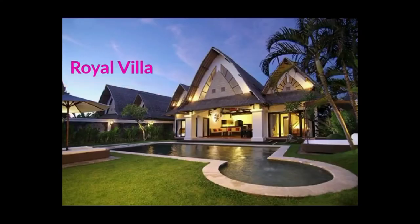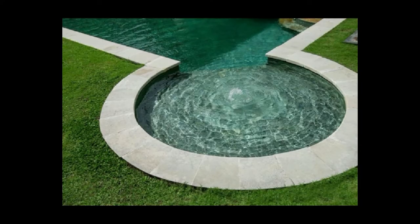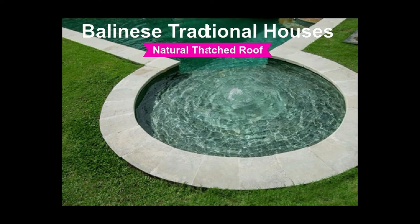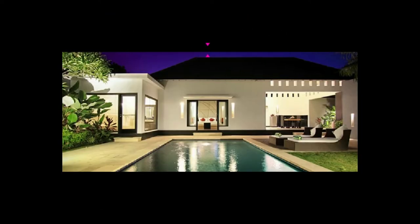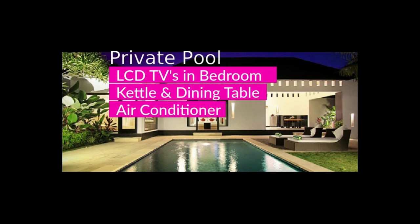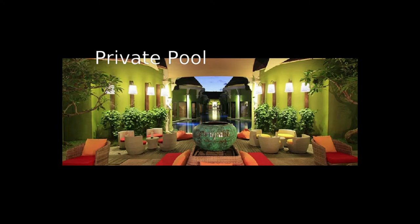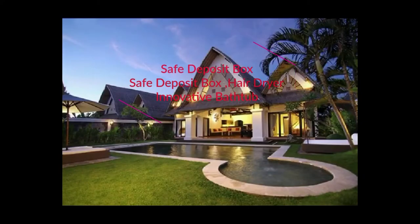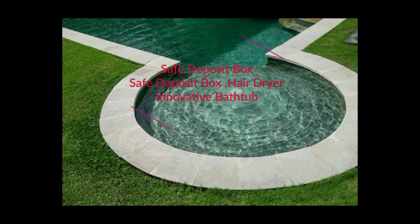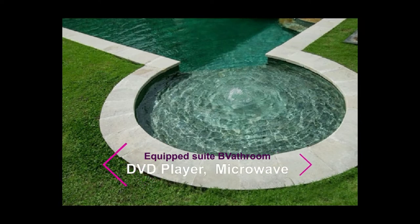Royal Villa Experience — the 2 Bedroom Royal Pool Villa is designed with Balinese traditional rice barn houses with a natural thatched roof. Royal Villa facilities include a living area, fully equipped kitchen, a large 4x8 meter private pool, LCD TVs in the bedroom and living area, electric kettle, dining table, satellite television, stereo, IDD telephone, air conditioner, safe deposit box, and hair dryer.